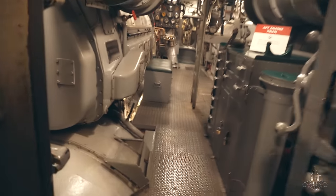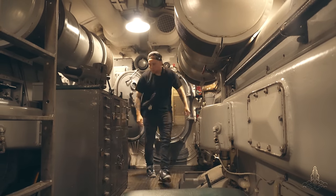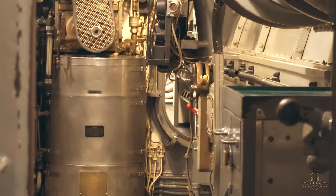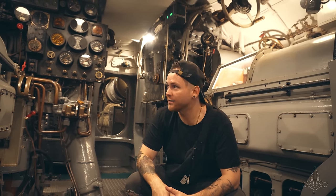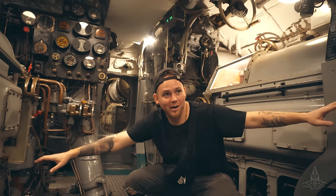Whoa, you can really feel it swaying in the water. This submarine was patrolling the waters during World War II — it's crazy. Whoa, it's really swaying.